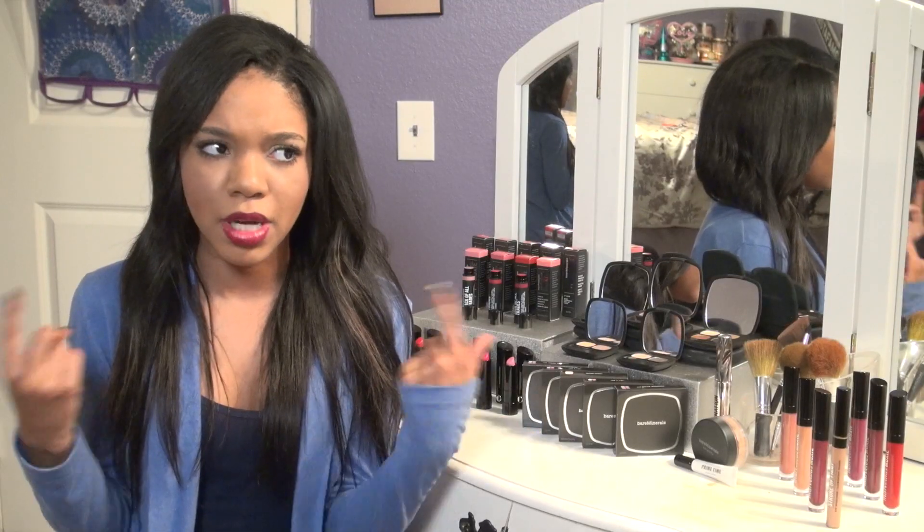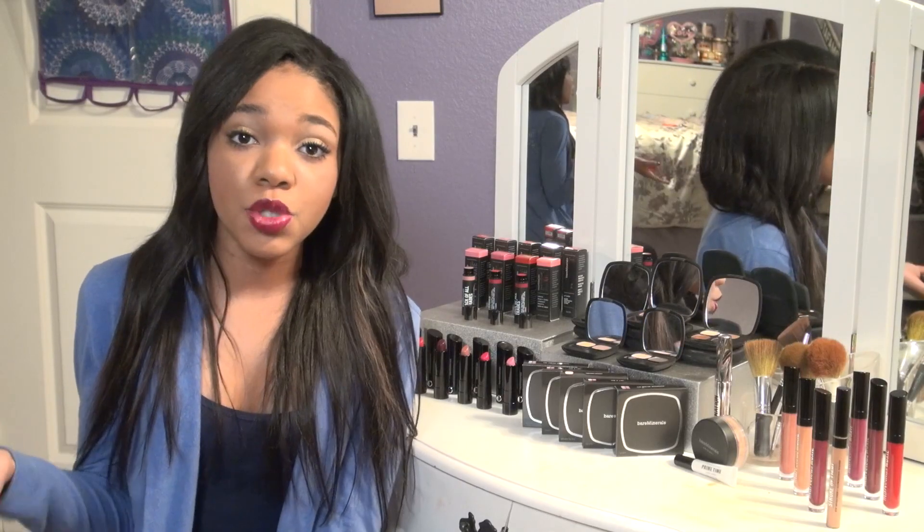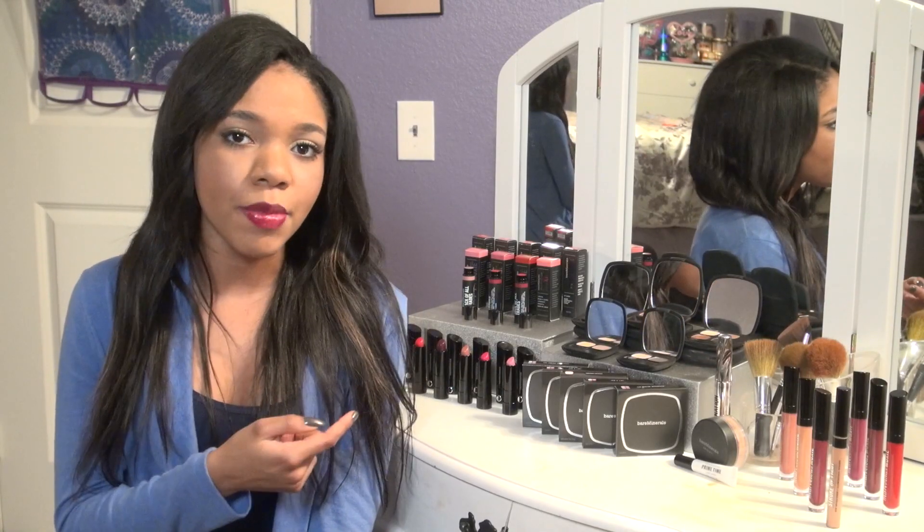Hey everyone, welcome back to my channel. Today I'm going to be showing you guys my winter makeup routine. I have not done a winter makeup routine at all, so I might as well do it. All the products I'm going to be using to achieve this look are some of my favorite Bare Minerals products, so let's jump right on into it.